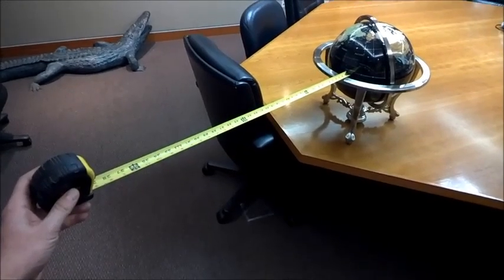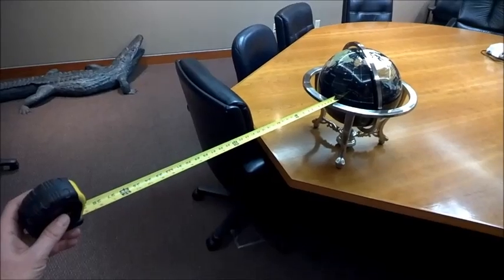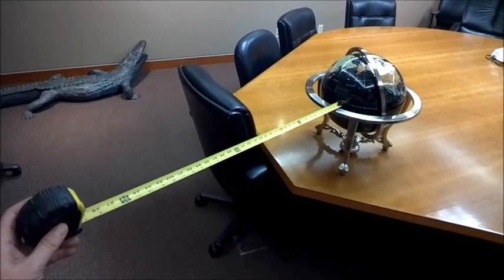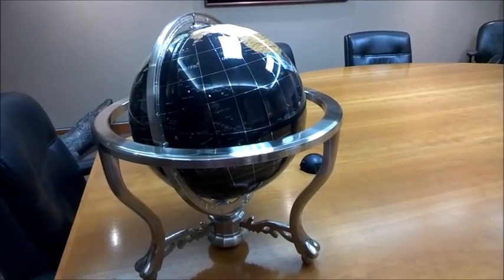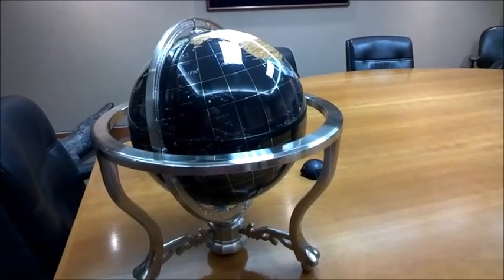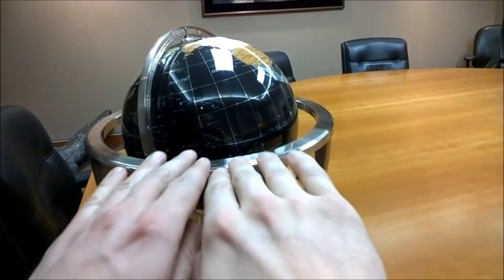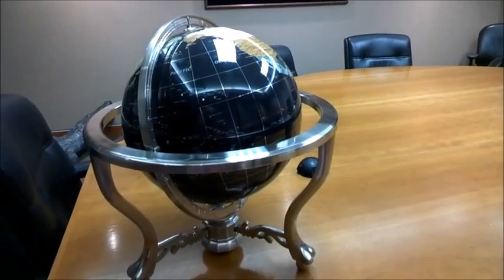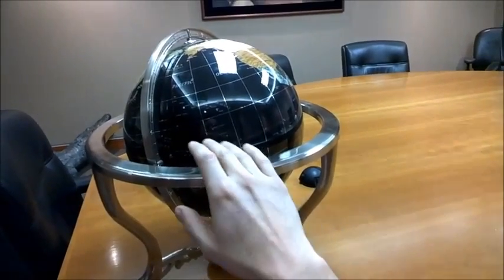One of the most common orbits satellites are placed in is geosynchronous, and that exists at 22,236 miles, where it takes one day to orbit the Earth. Most of the geosynchronous satellites are also geostationary, meaning that in addition to being exactly 22,236 miles out, they're also located on the same orbital plane as the equator.